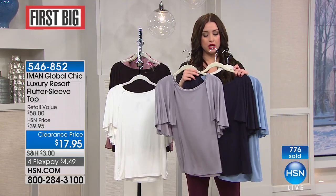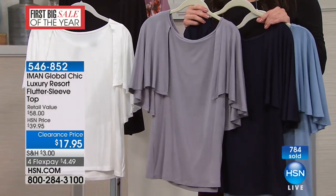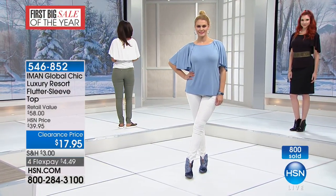It's got great stretch, but it also has fantastic recovery as well, which is so important to note. If you want the chambray or the navy, we only have extra small and small remaining — extra small, small, and in the gray taupe. So that's your remaining quantity on those. Otherwise, we have the ivory and the black available for you. Again, 546-852.